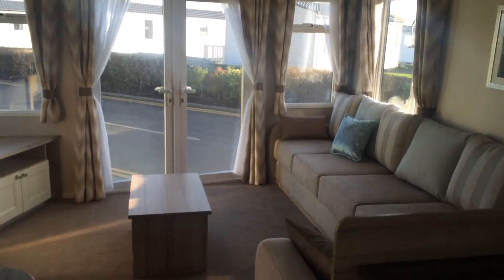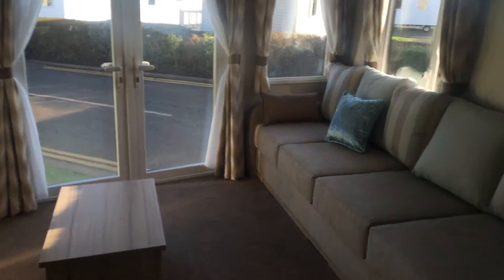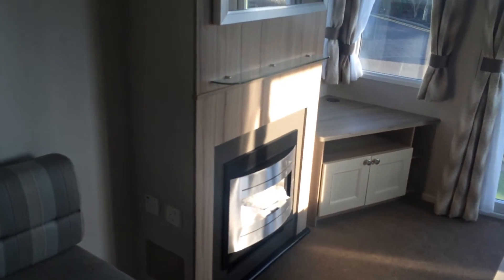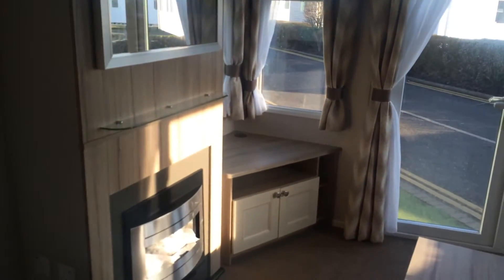With front opening doors, double glazed, central heated, with ample seating as you can see, with the electric fire, with a little shelf up above and a mirror, and then the space in the corner for you to be able to put your TV on.